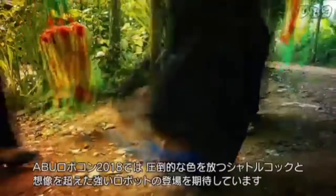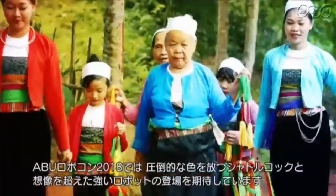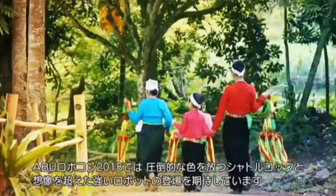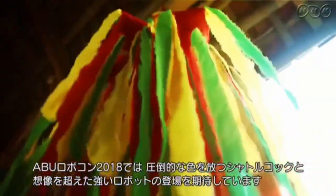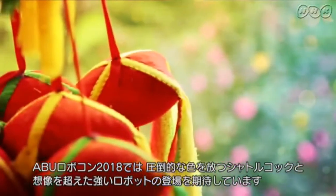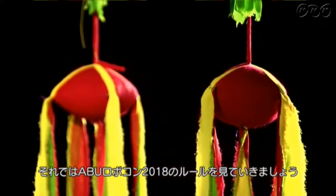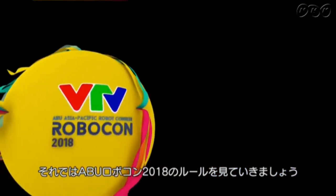In this spirit, teams of ABU Robocon 2018 are expected to design formidable robots and charismatic Shuttlecocks throwing their colors. Now, let's celebrate the spirit of Shuttlecock throwing in the ABU Robocon 2018.